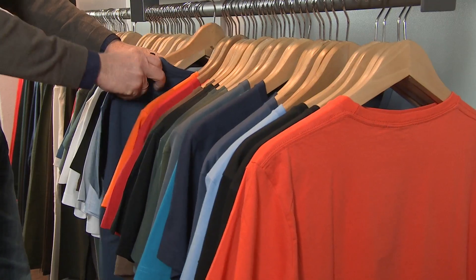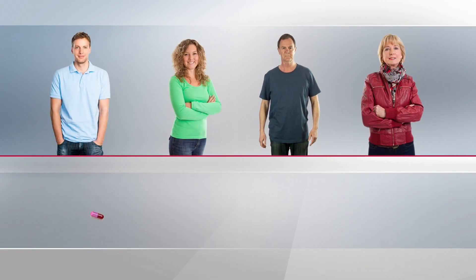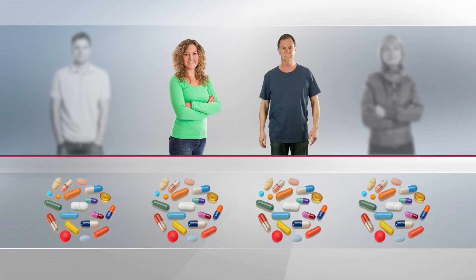Where human beings are concerned, one size fits all seldom leads to satisfactory results. However, when it comes to our health, we tend to stick with the same old formulas. The consequence is, most pharmaceuticals produce the desired effect only in every second patient, and especially in severe illnesses such as Alzheimer's or cancer, the ratio is even worse.